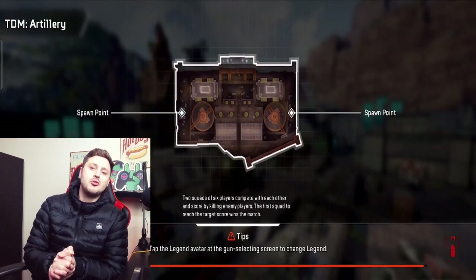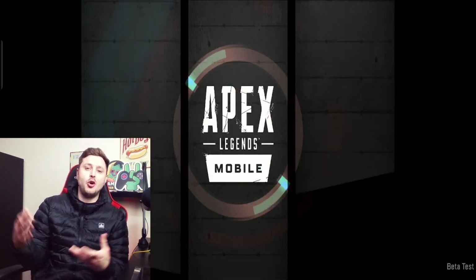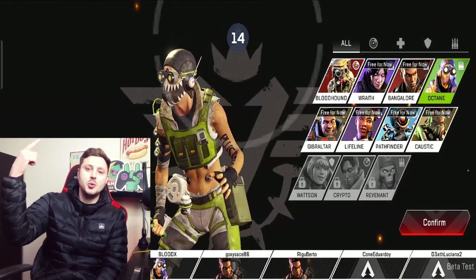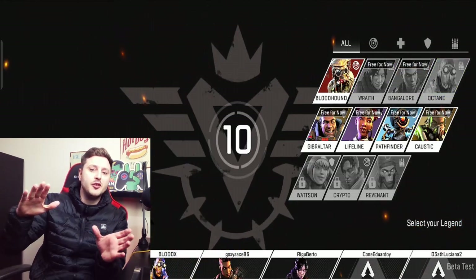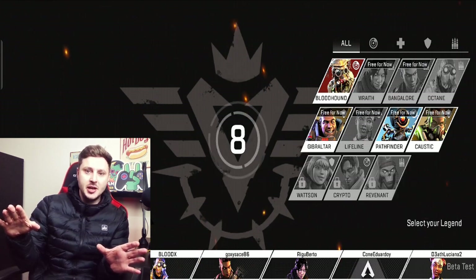Before we get into the iOS news, hit a like on this video and comment down below your favorite Legend to use in Apex Legends Mobile — I'm curious.